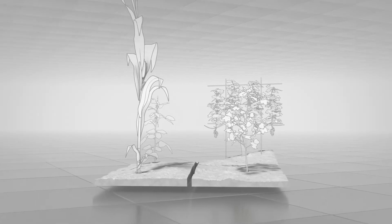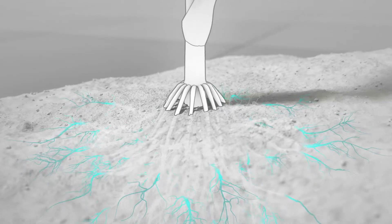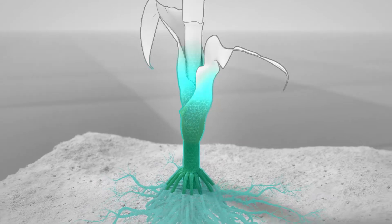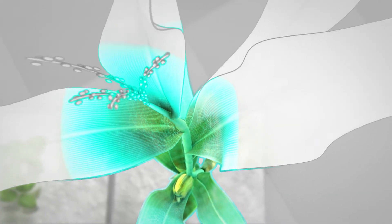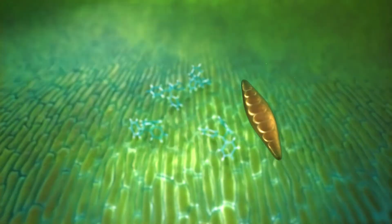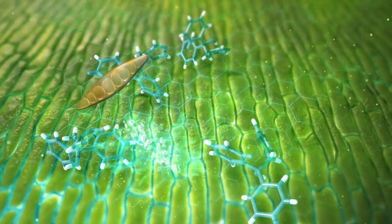Being highly systemic means Flutriophol is very mobile throughout the plant. When applied, it's quickly absorbed and moves rapidly via translaminar and xylem movement. This creates top-to-bottom, inside-out protection of existing foliage and new plant growth, to protect the plant as it grows and prevent the spread and growth of disease cells.